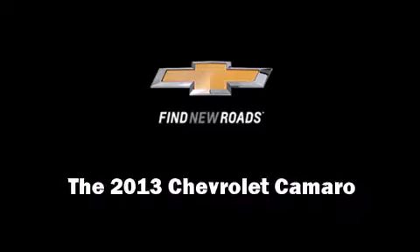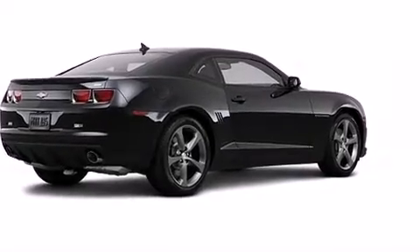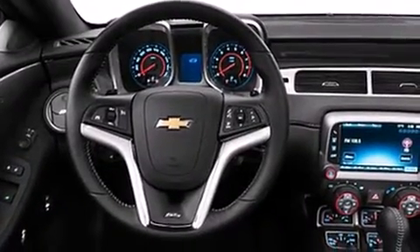Climb inside the 2013 Chevrolet Camaro. This two-door, four-passenger coupe is waiting for you to take home. Chevrolet made sure to keep road handling and sportiness at the top of its priority list.